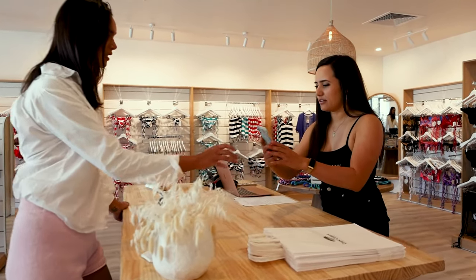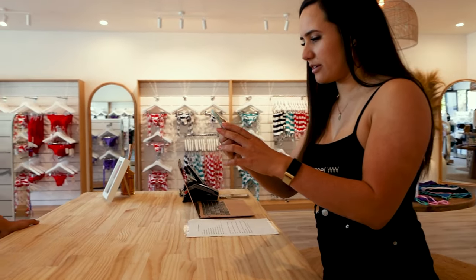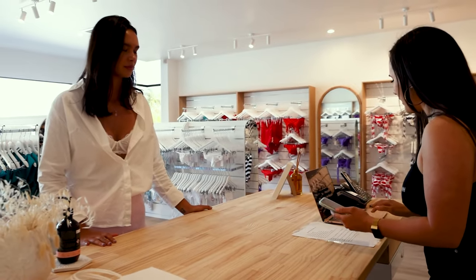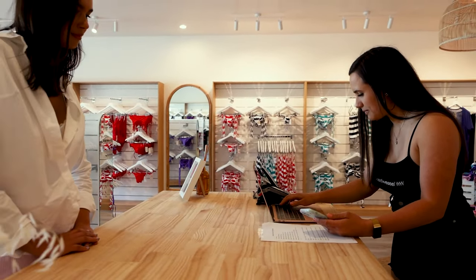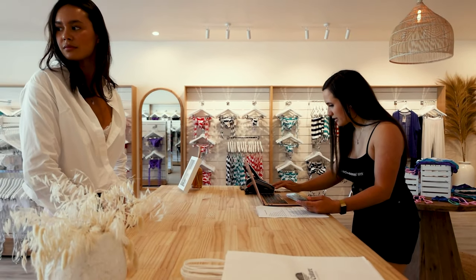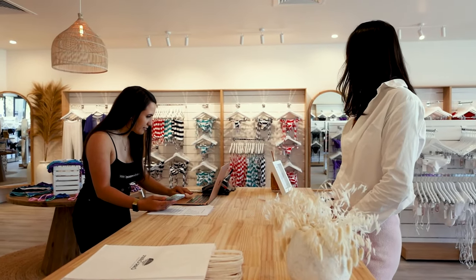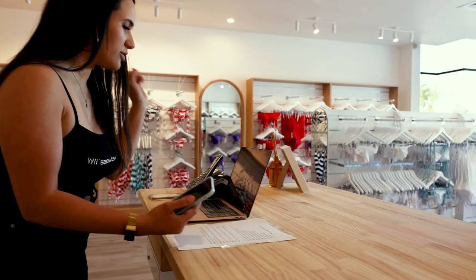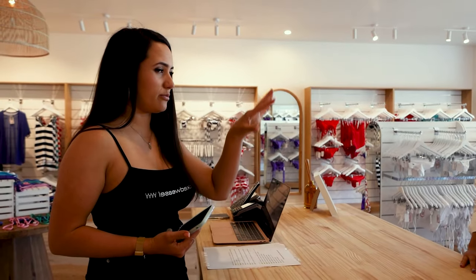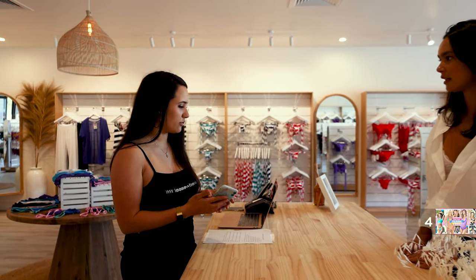Oh, awesome. Let me see. Okay, let me just look up your order — I think I did see your name back there. Awesome, it looks like it's ready, so I'll just grab that for you. But before I do, do you want me to show you around the new store?